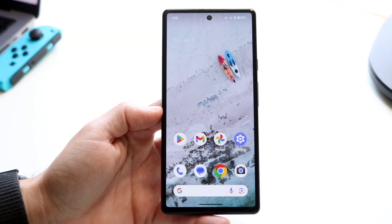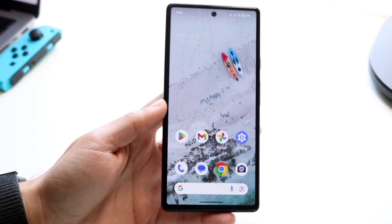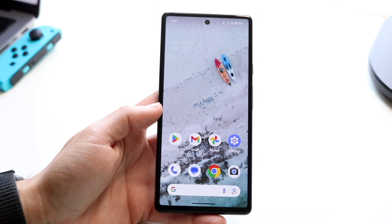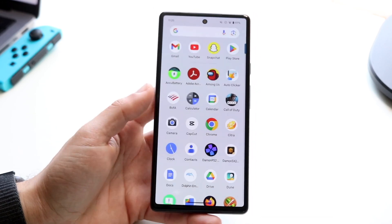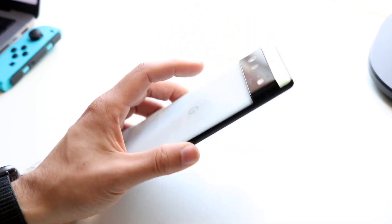Hello everyone. The Google Pixel 6 did end up getting Android 15, and this is now actually the lowest supported phone on Android 15. So let's go and see what kind of software version holds up on this particular phone, and on the Pixel 6 Pro presumably as well.